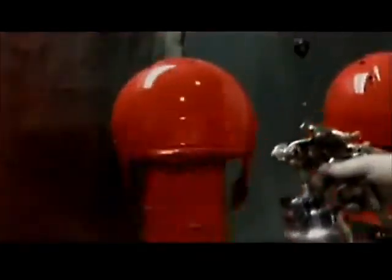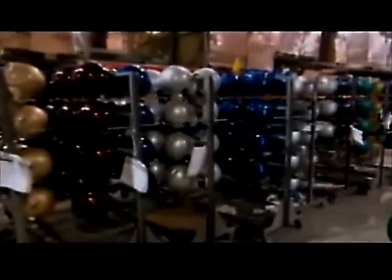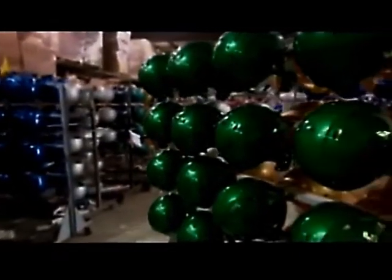As the paint cures, a chemical reaction takes place, which gives the helmet a nice, glossy finish. This helmet is almost ready for game day.